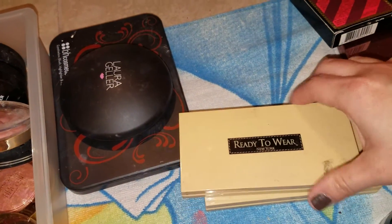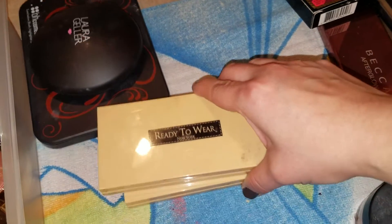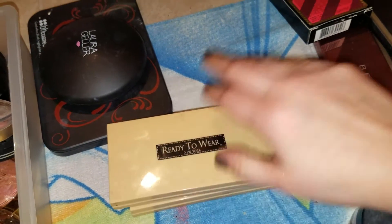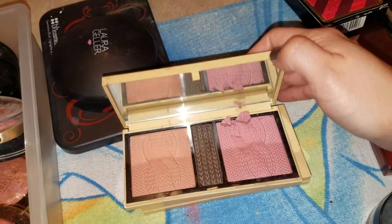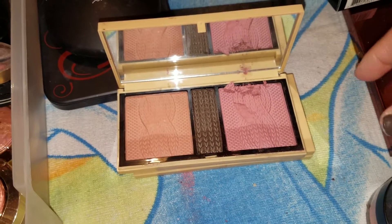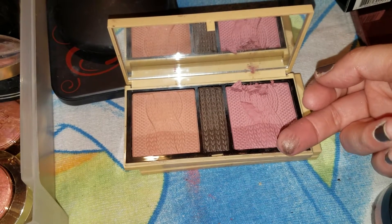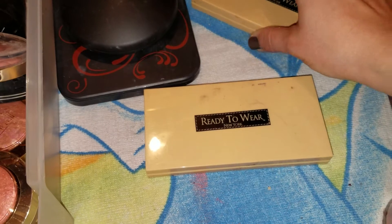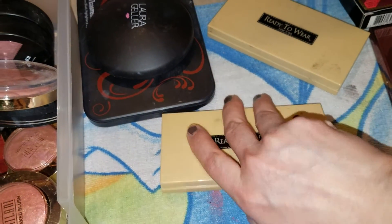Now I have two Ready to Wear palettes. These were eyeshadow, blush, and liner all in powder form, but I depotted the shadows and just kept the blush. There's a casualty here but I didn't really want to get rid of the blush, and the liner color is so pretty that I didn't want to get rid of that either. So I decided to just depot the shadows, which were crap, and just leave the blushes and liner colors.